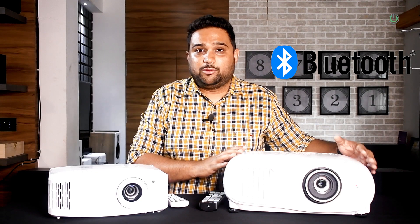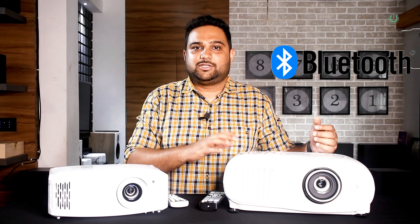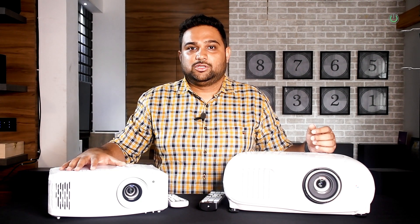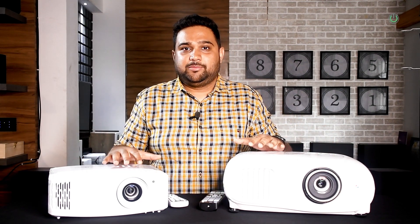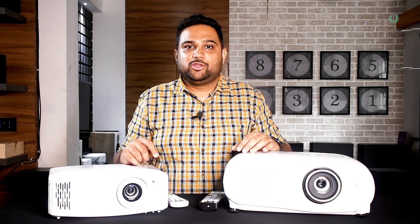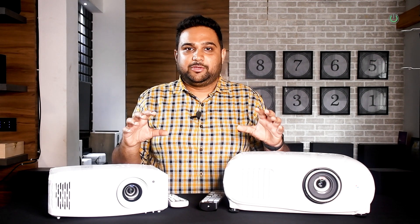The Epson has Bluetooth support, making it easy to pair headphones or Bluetooth speakers wirelessly to the projector. With regards to Optima, it does not have Bluetooth but has a digital optical out, which lets you connect a toslink optical cable to your sound system. Though some specs look the same and some are different, the images on screen for both projectors are totally different — and I know you can all agree with me. If you agree, do not forget to hit the like button.